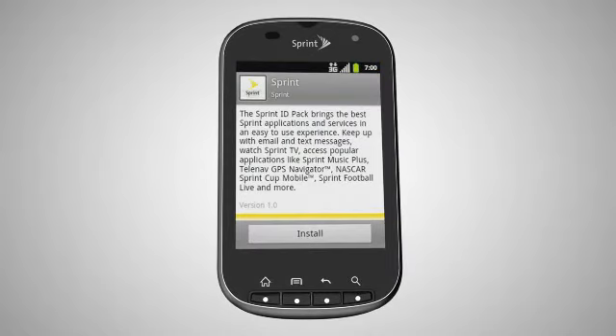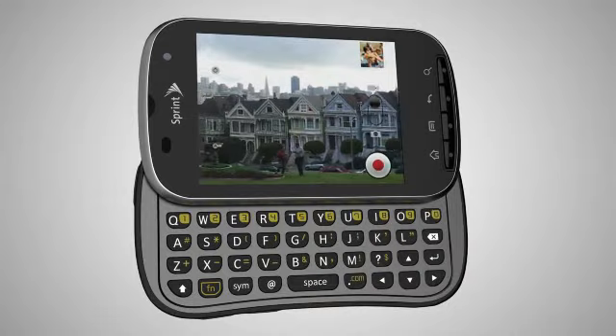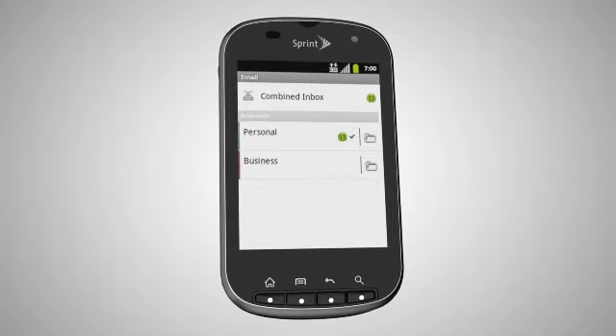Access thousands of applications from the Android Market. Capture and share pictures and video with the 3.2 megapixel camera and camcorder. Download applications and browse your favorite social networking sites such as Facebook and Twitter. Send and receive email from both corporate and personal email accounts.